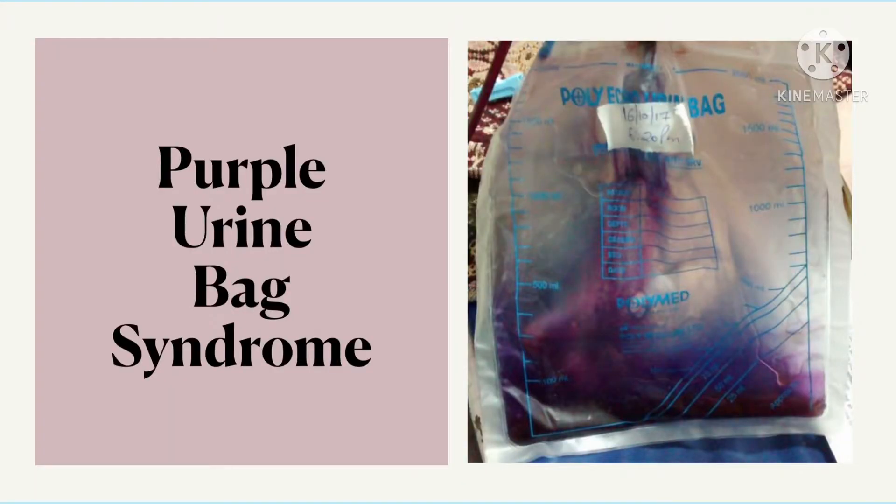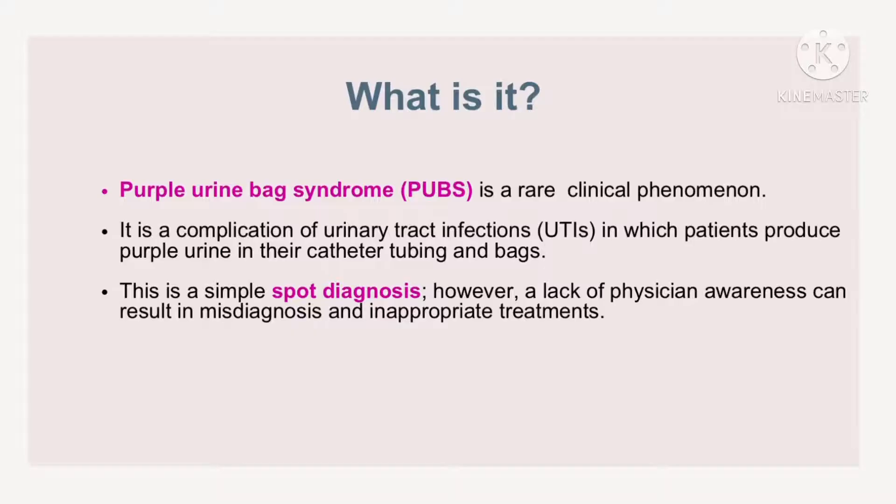Purple Urine Bag Syndrome is a rare phenomenon which can be highly concerning and distressing for patients and their relatives. It is a complication of urinary tract infections in which patients produce purple urine in their catheter tubing and bags. This is a simple spot diagnosis. However, a lack of physician awareness can result in misdiagnosis and inappropriate treatments.